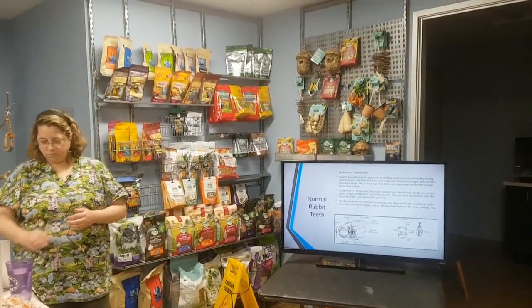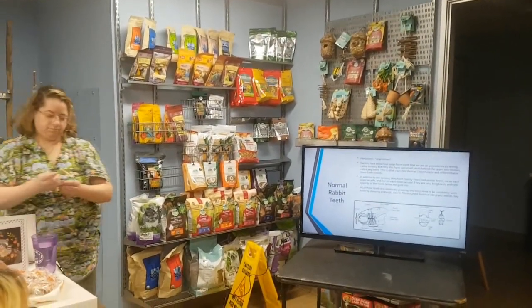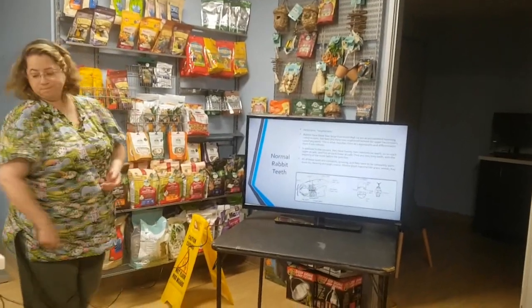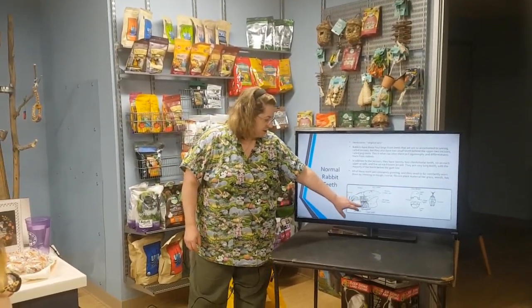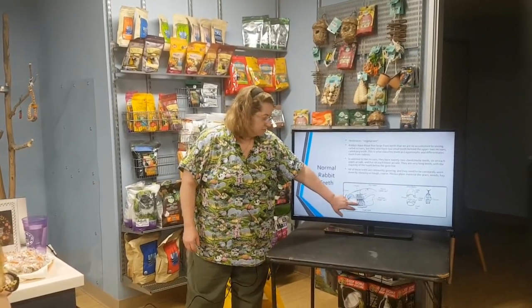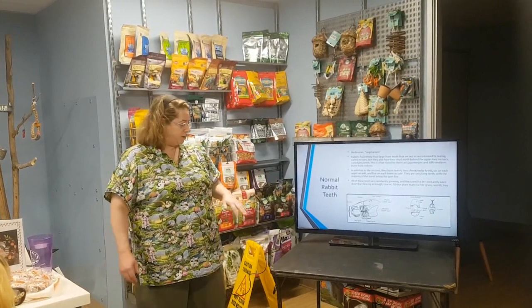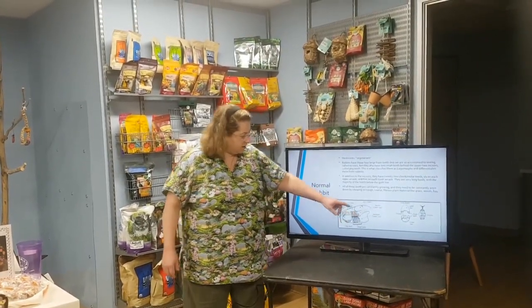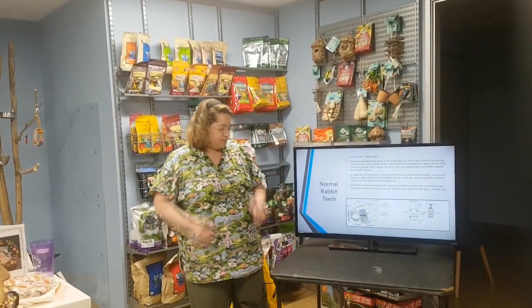These teeth are very long, with the majority of the tooth below the gum line. All of these teeth are constantly growing, so they need to constantly wear down. They grow from the bottom up into the mouth and from the top down, wearing in the middle at a certain angle. That's why it's so important for rabbits to have a lot of coarse, fibrous foods to wear down their teeth.